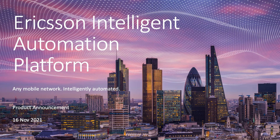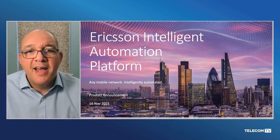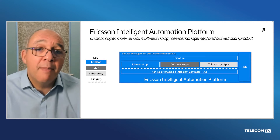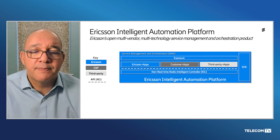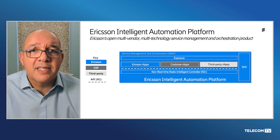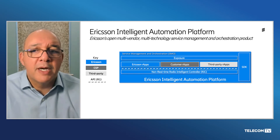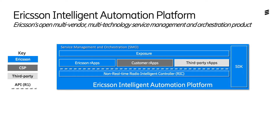Today Ericsson is announcing the launch of the Intelligent Automation Platform. The Intelligent Automation Platform is Ericsson's implementation of the ORAN Alliance's Service Management and Orchestration Entity, or SMO, and this is in line with the ORAN Alliance architecture. It is an important part of our story around the evolution of radio access networks. In addition to significant functionality around automation and orchestration, the Intelligent Automation Platform includes a non-real-time radio intelligent controller software, or RIC. It supports an open R1 interface and it's designed to run Ericsson, Communication Service Provider, and other third-party R-Apps. We see this as a single pane of glass for the intelligent automation of any mobile network.